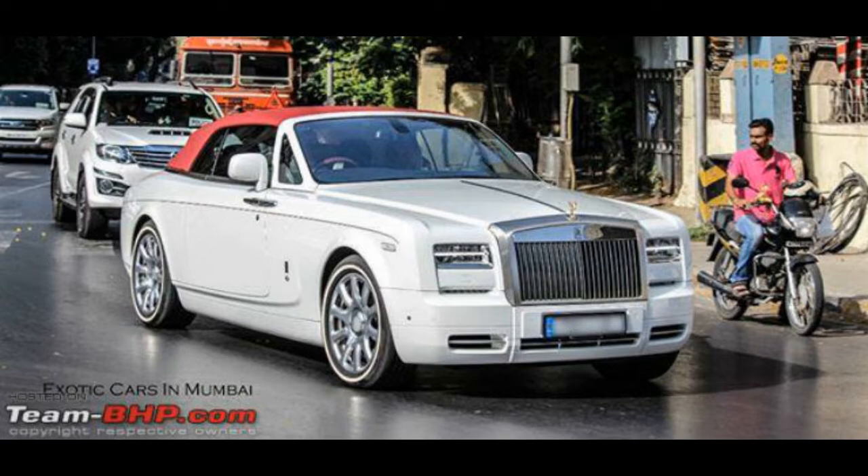The Rolls-Royce Phantom DHC is the most expensive car on sale in the country today. While it isn't a limited production vehicle and there are a few in the country, it makes it here for being the most expensive and a very unique vehicle. This one is currently owned by Anant Ambani.